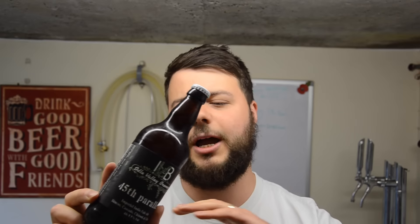They've got a core range and they've released limited stock of their seasonal range, and this is one of them. I have reviewed the others so go and check those out. But this is the last one we've got to review: 45th Parallel, 8.9 percent, 74 IBUs — Simcoe, Cascade, Chinook, and Citra in this one. I'm really looking forward to it, let's get it cracked open.